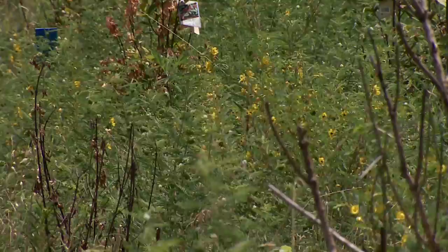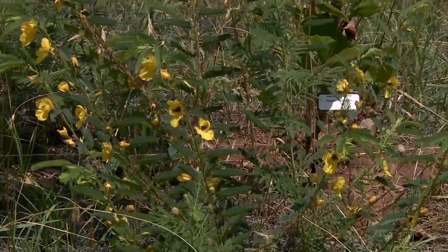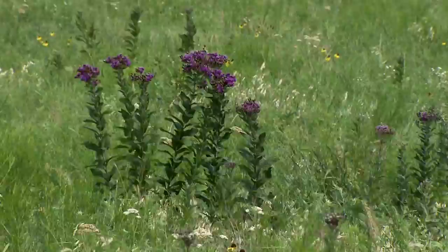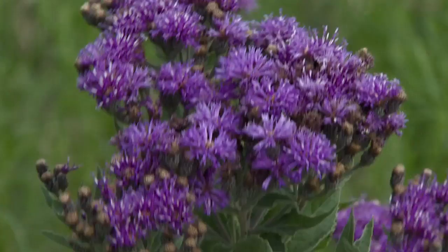Going back to our natives, we have some really beautiful native wildflowers. Not commonly found in the garden, but in our restoration area we have the partridge pea. That's a great larval resource for the cloudless sulfur, which is a beautiful large yellow butterfly. Another one we see in our prairies and roadsides is the ironweed with those beautiful purple flowers. The American lady uses that and would really be drawn to somebody's garden that has ironweed growing.